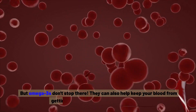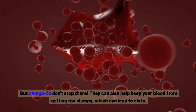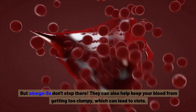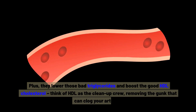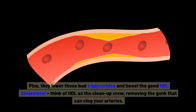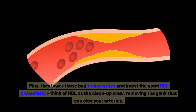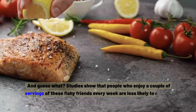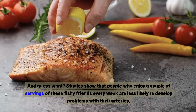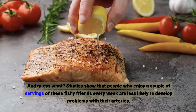Omega-3s don't stop there. They can also help keep your blood from getting too clumpy, which can lead to clots. Plus, they lower those bad triglycerides and boost the good HDL cholesterol — think of HDL as the clean-up crew, removing the gunk that can clog your arteries. Studies show that people who enjoy a couple of servings of these fishy friends every week are less likely to develop problems with their arteries.